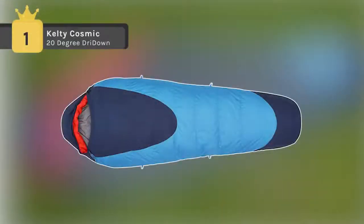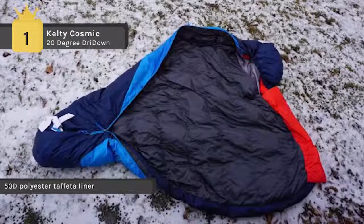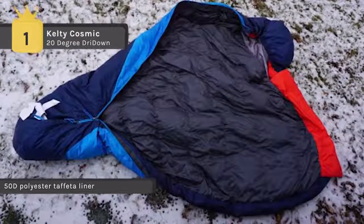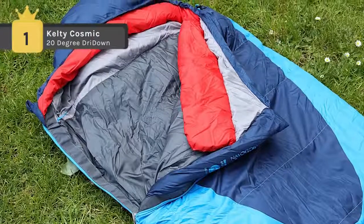Claiming first place among the list of top sleeping bags, we have the Kelty Cosmic 20 Degree DriDown. It comes with ripstop polyester which creates a smooth yet durable shell, and polyester taffeta lining that breathes for comfort and feels great against the skin. The 600 fill power sleeping bag has a water resistant finish that allows down insulation to resist moisture, dry fast, and maintain loft.